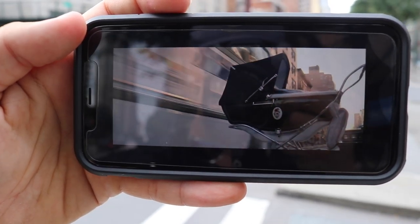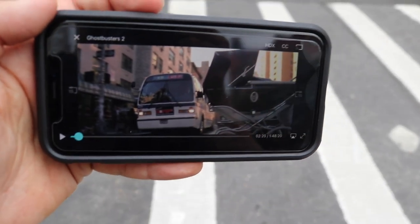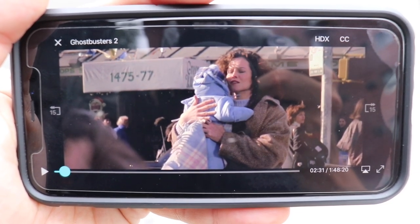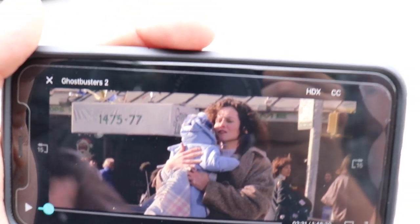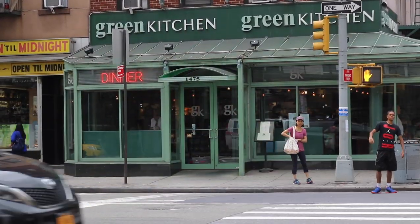There's the bus. That carriage would have been exactly right here, and that bus would have been right there. During this moment of relief, you see Dana holding baby Oscar, and right to the left you see 1475 and 77 — the address of the buildings. And if you look at the address on Green Kitchen, 1475. So that confirms the location.